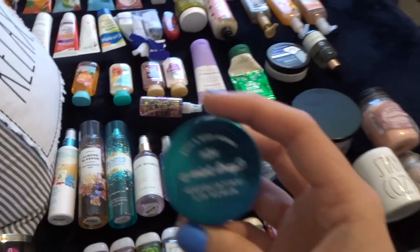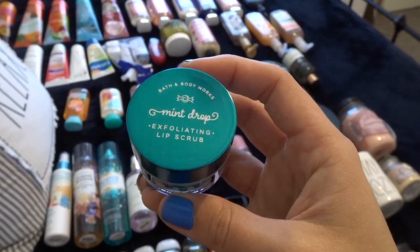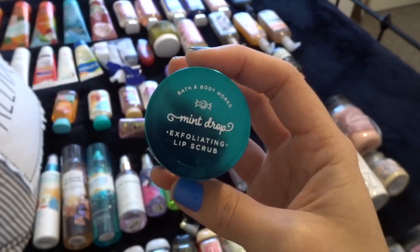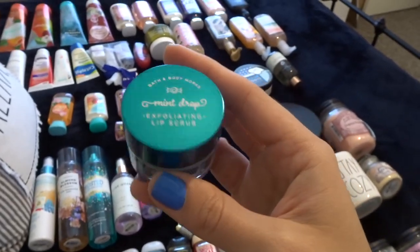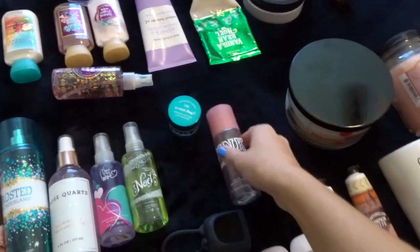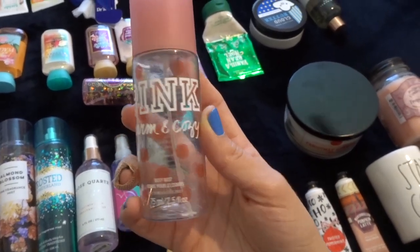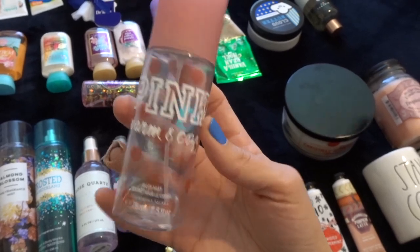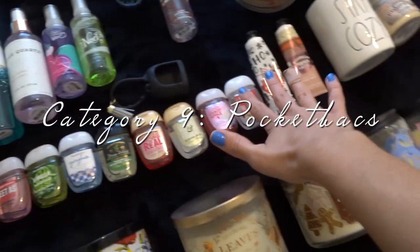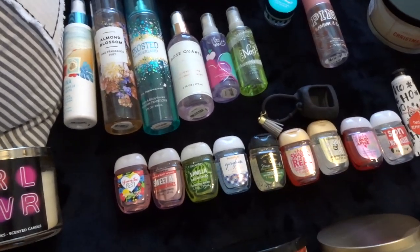I've also got this pretty unique little thing they came out with in the winter — it is the Mint Drop Exploding Lip Scrub. I know they came out with a few of them, maybe a lemon one and one other, but I got the mint one and it actually tastes really good. So if they come out with this again, I highly recommend getting it. And then another body mist that I'm actually almost out of is the Pink Warm and Cozy Body Mist. It smells so good.